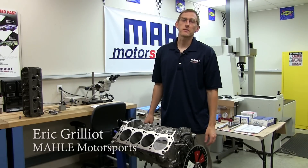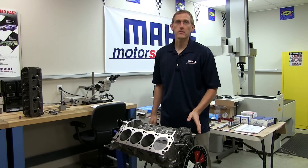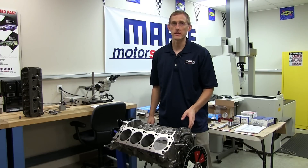Hello, and thanks for joining us for another MOLLE Motorsports Piston Tech presentation. Today we'll be illustrating another important part of the pre-assembly process as we look into the concept and factors affecting piston to valve clearance.